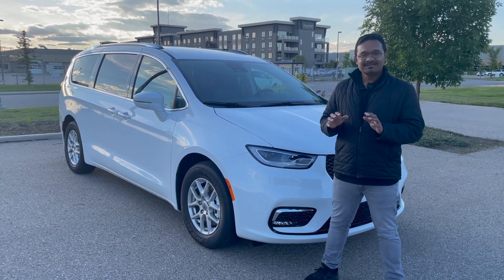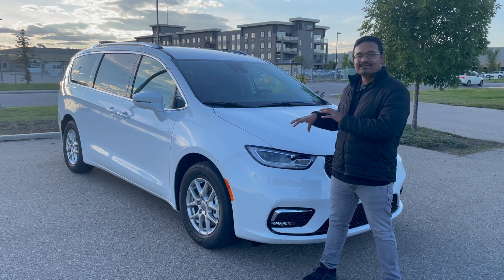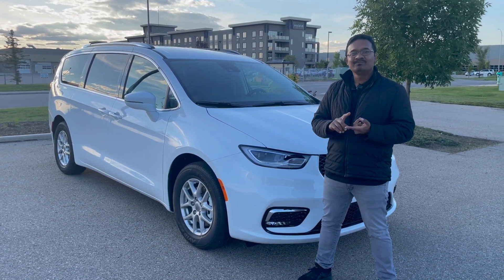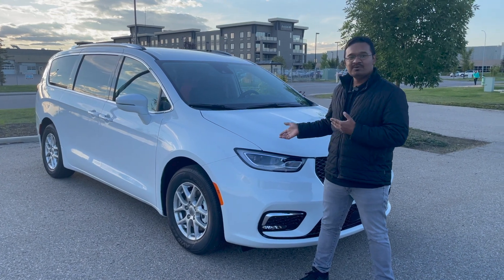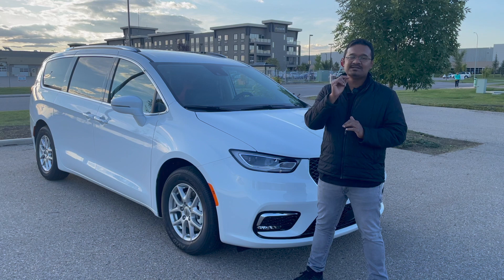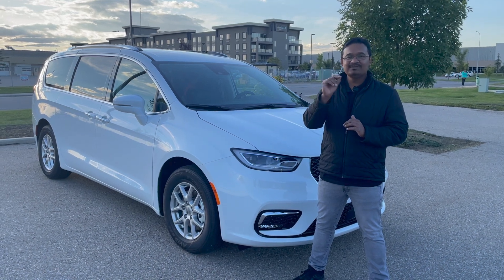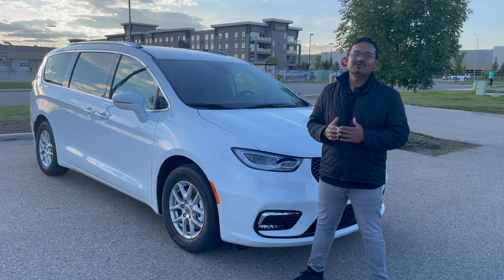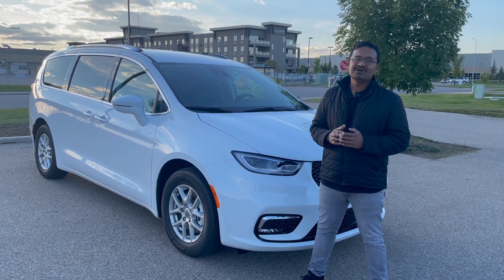That's pretty much the basics for this car. It is available in Touring, which is the base model, Touring L — which we are doing today and I think is the best bang for your buck. If you're looking for a little more, there is Touring L, then Limited, and the top-of-the-line Pinnacle, which is just over $54,000 in Canada.